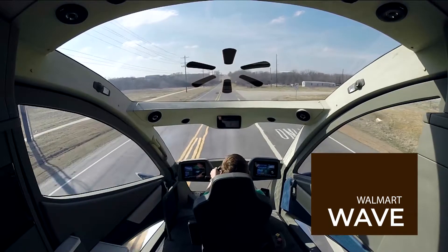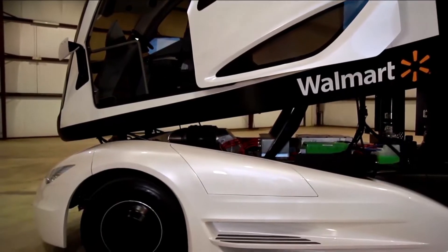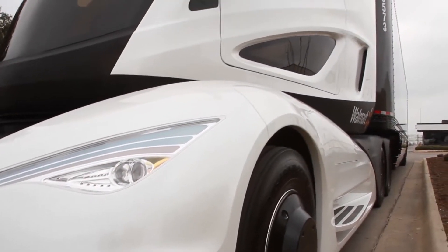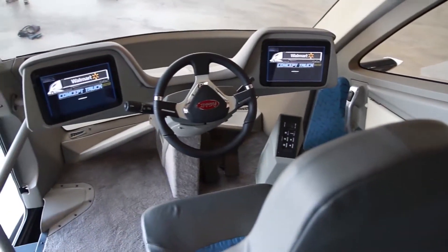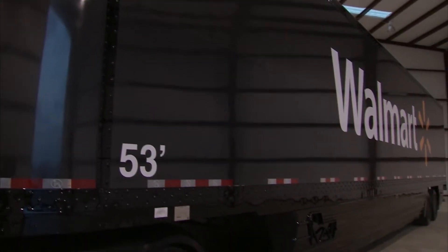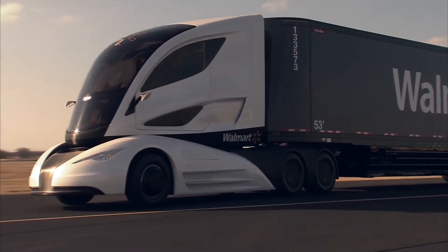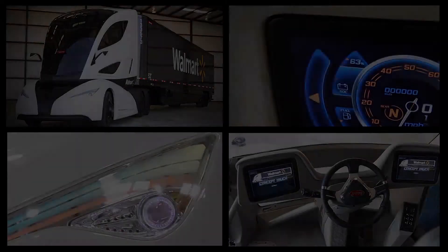Walmart has collaborated with Peterbilt, Great Dane Trailers, and Capstone Turbine to create a truck featuring a prototype advanced turbine-powered range-extending series hybrid powertrain combined with an electric motor and battery storage system. It is more aerodynamic than the company's existing trucks. The cab features a sliding door, a center-mounted driver's seat, an LCD dash customizable to the driver's preferences, and a full-size sleeper. The trailer is the first ever built completely from carbon fiber, incorporating the first 53-foot long one-piece carbon fiber panels ever made, resulting in weight savings of approximately 1,814 kilograms over a conventional trailer. Its aerodynamics and cargo capacity are boosted by a convex nose that sits flush with the concave backside of the tractor.